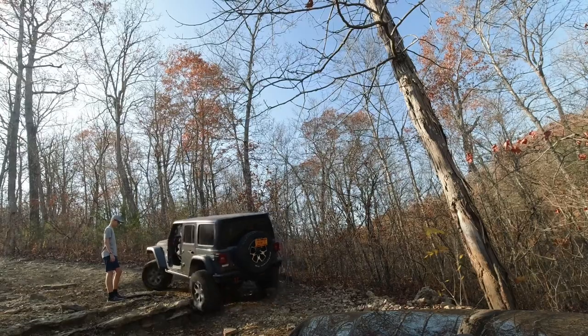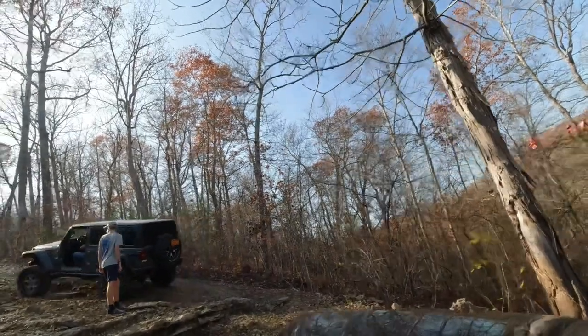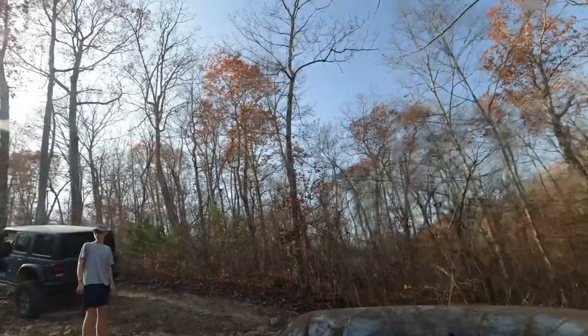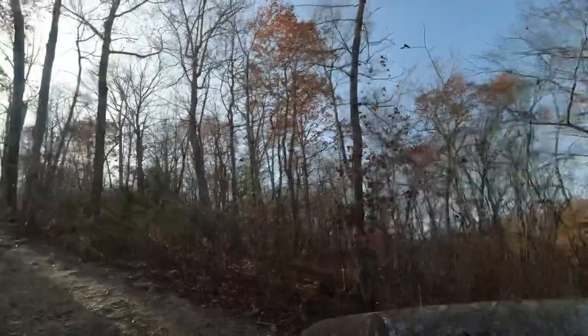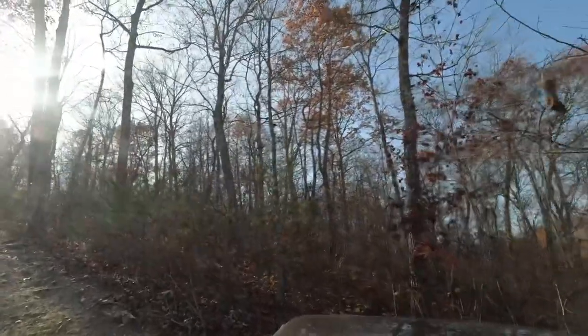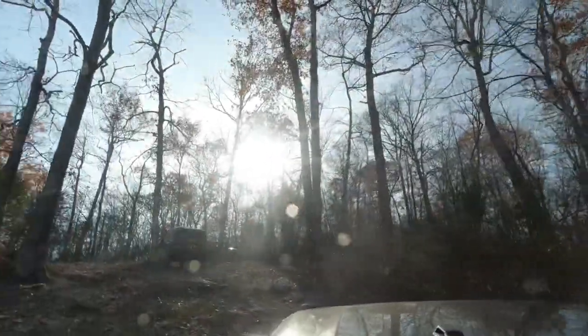If you enjoyed this video, check out some of our other videos that will pop up here. I always look forward to seeing you on the trail — if I'm out there, introduce yourself; I'd love to wheel with you. Until the next time, this is Jeeping Moe. I'll see you on the next adventure.